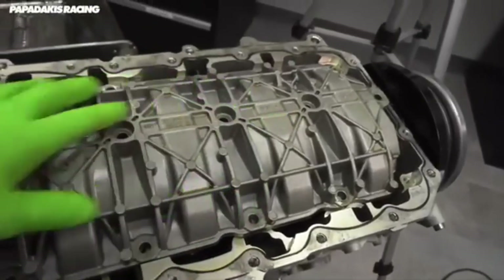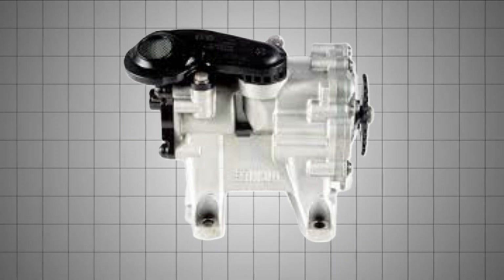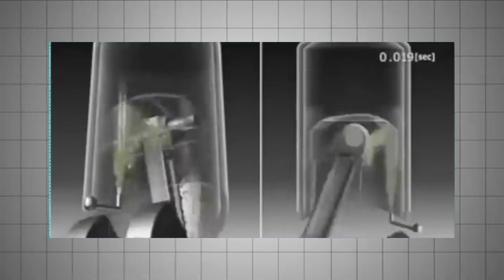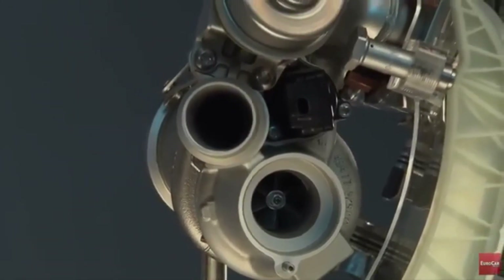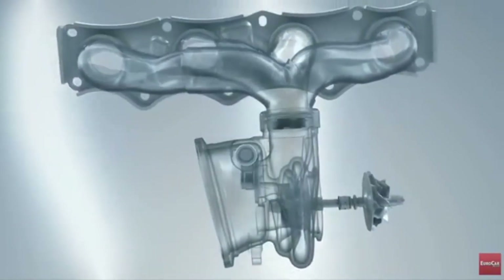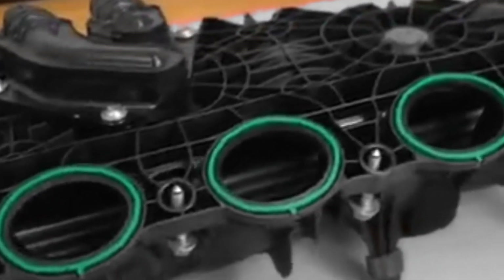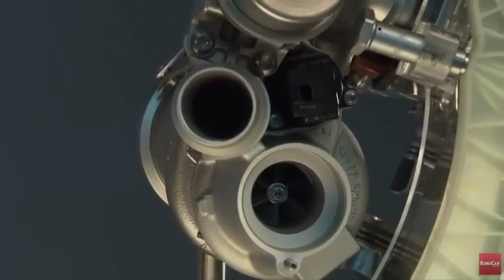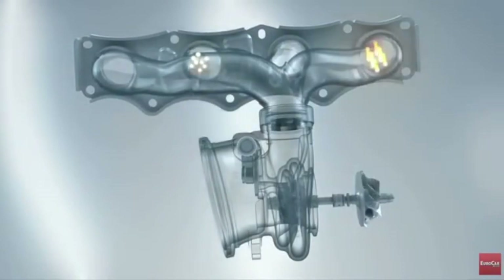The oiling system is also a leap forward, using a wet sump layout with a variable displacement oil pump to optimize efficiency and reduce parasitic losses. BMW even added oil squirters for cooling the underside of the pistons, further improving longevity under stress. Turbocharging is handled by a single twin-scroll turbocharger with improved boost response and efficiency. In a clever piece of packaging, BMW integrated a water-to-air intercooler directly into the intake plenum, reducing intake air temperatures more effectively and minimizing lag while sharpening throttle response.